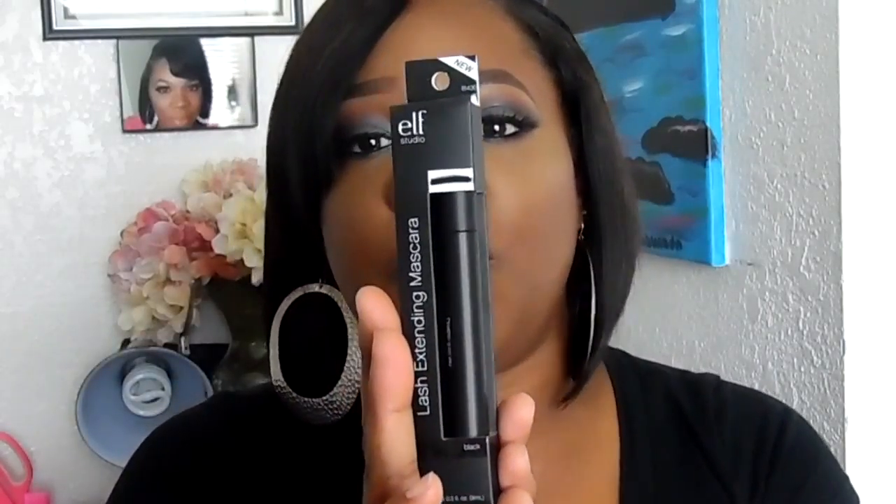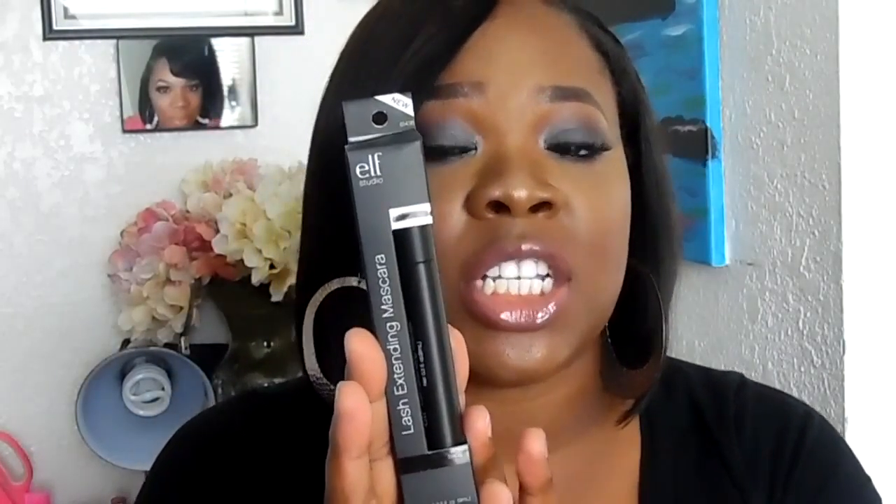Next is the ELF Long Extending Mascara. I'm always looking for a mascara, especially for my lower lashes because they are so thin, and my top ones are very thin too. This has an ingredient-rich formula with vitamin B and E and wheat protein. It promises a rich curl for unlimited definition — and I am all about definition when it comes to lashes. ELF is really doing their thing with their products.